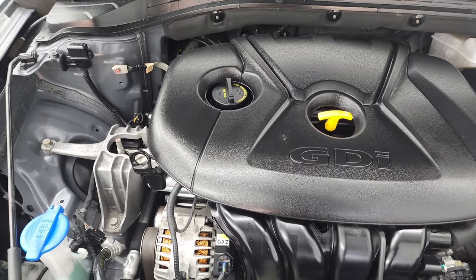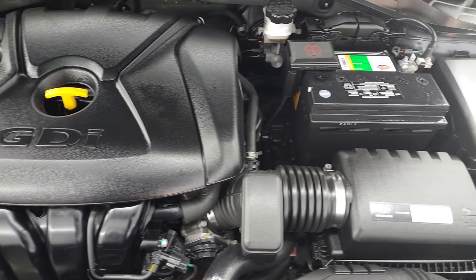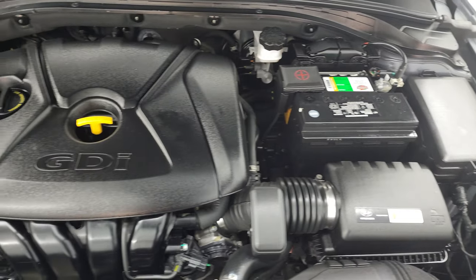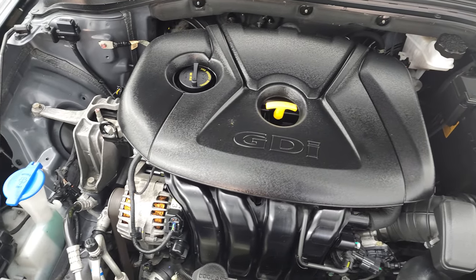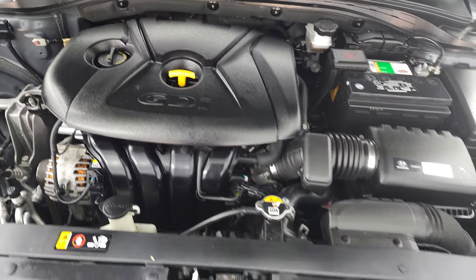Under the hood we have the two-liter four-cylinder engine — 173 horsepower, very clean, runs very smooth. This car has been fully safetied and inspected by our service shop. It has a fresh oil and filter change, all the fluids have been checked and topped off, and it is 100% ready to go.